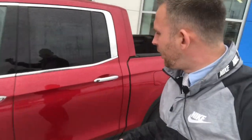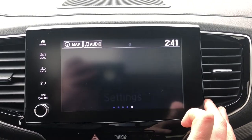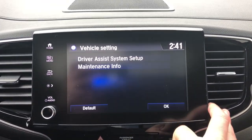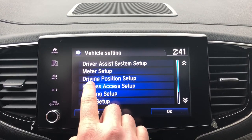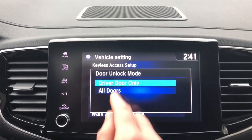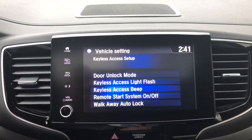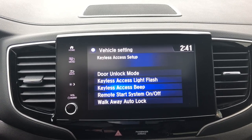Imagine you just got done going out somewhere, the family's with you, it's raining, and you're all running to the car. You put your hand in the handle and only your door unlocks — their doors stay locked. How cool would it be if all doors unlocked? Go to Settings, Vehicle, Keyless Access Setup, then Door Unlock Mode — select All Doors. Now every time you put your hand in the handle, all the doors will unlock. To switch it back, select Driver Only.